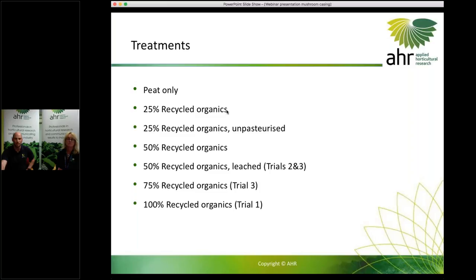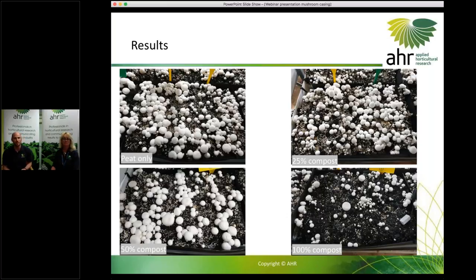Our treatments: the control was standard commercial practice of pure peat; then we had a 25% blend — we wanted to get well past Ralph Noble's 12.5%; we also had a 25% blend left unpasteurised, a 50% blend, and a 50% blend which had been leached to flush out salt. In our third trial we tried 75%, and in the first trial we were super keen and tried 100%.